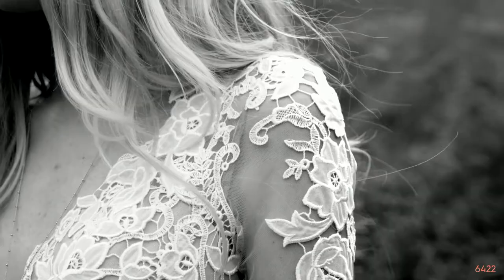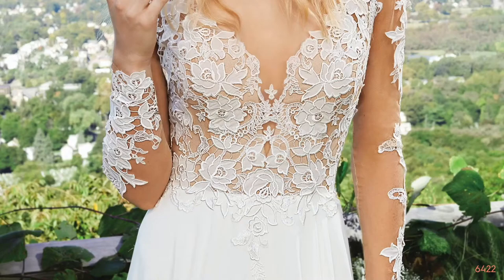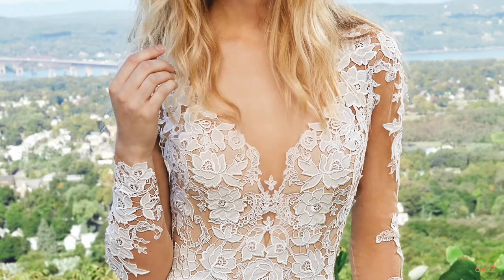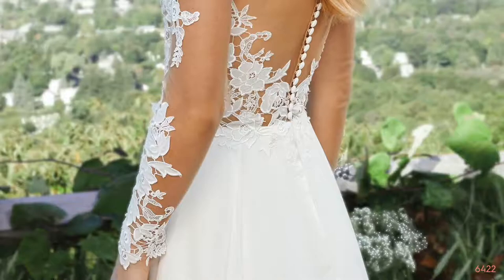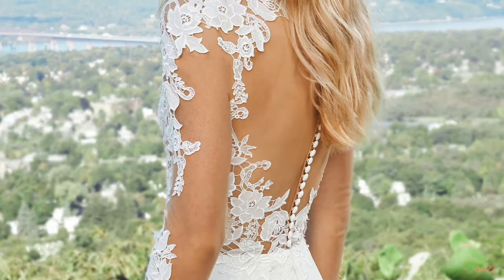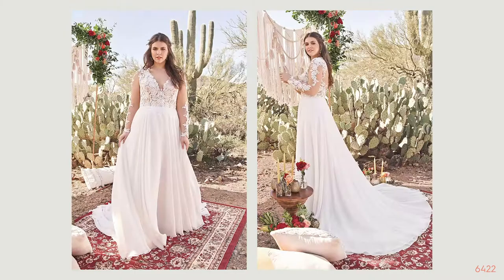Style 6422 is an illusion Queen Anne neckline with long sleeves. It has a plunged neckline with a structured front bodice, paired with a circular cut A-line chiffon and charmeuse skirt. The back is illusion enclosed by buttons, and the whole gown is detailed with gorgeous applique that is chiffon with embroidery. This style is fabulous on all body types and perfect for all different types of venues.